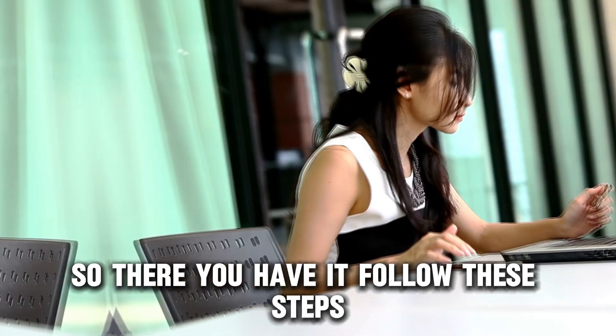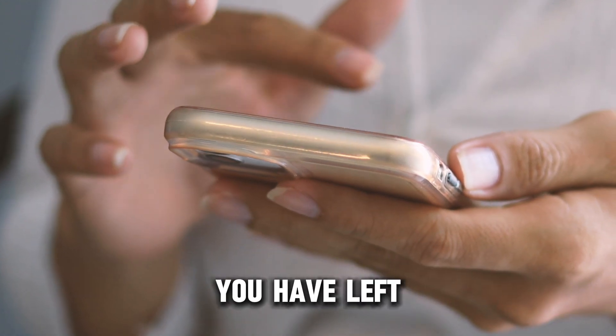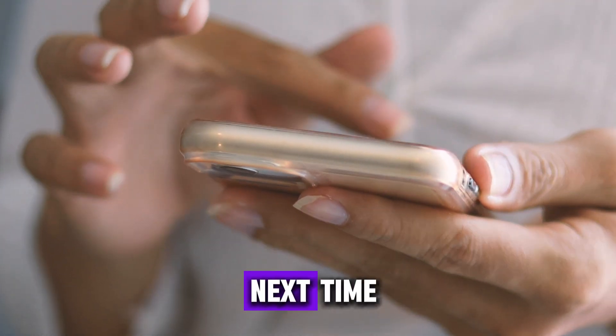So, there you have it. Follow these steps to know how much Amazon digital credit you have left. Thanks for watching. Till next time.